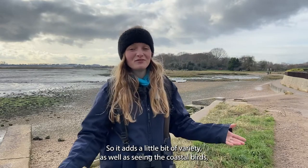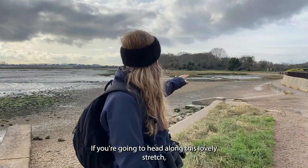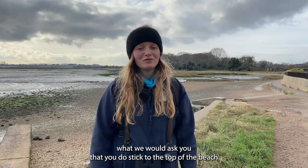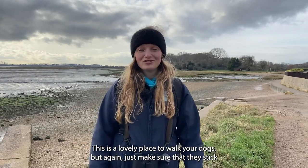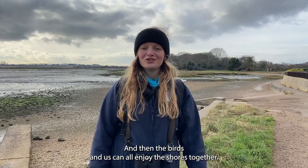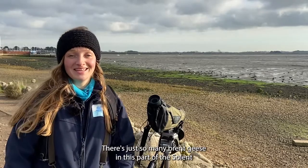Going around Norr Barn Woods adds a little bit of variety — as well as seeing the coastal birds you can see if you can spot any woodland ones. If you're heading along this lovely stretch, what we would ask is that you stick to the top of the beach or on the path, just so that the birds can enjoy themselves on the mudflats. This is a lovely place to walk your dogs but again just make sure they stick to the path, and then the birds and us can all enjoy the shores together.